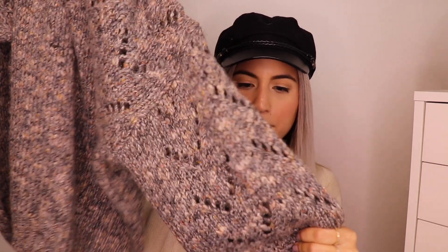Moving on to sweaters — you definitely need a good chunky knit sweater for fall. This is perfect. If you wore these two together, this midi skirt with the sweater tucked in is absolutely gorgeous. You definitely need to pick something like this up. It has the fall colors throughout it, super cute, and it's going to keep you warm so you might not even need a jacket.